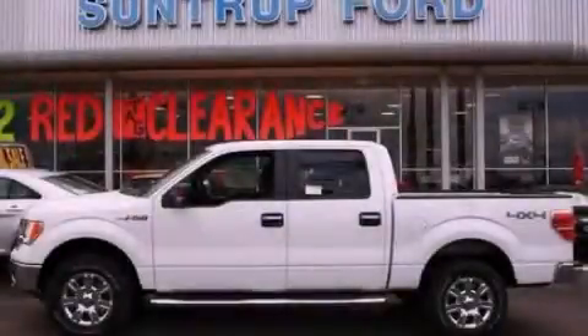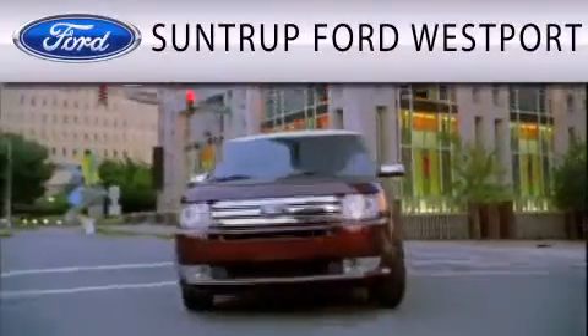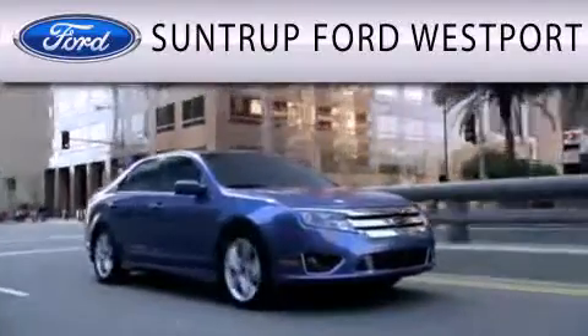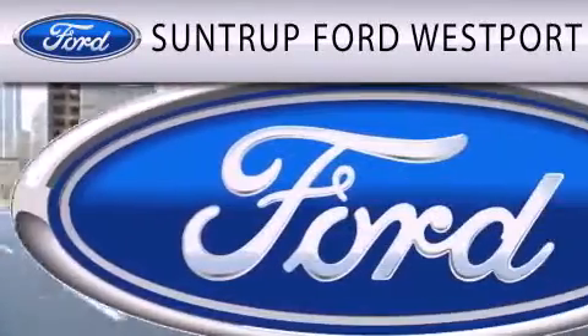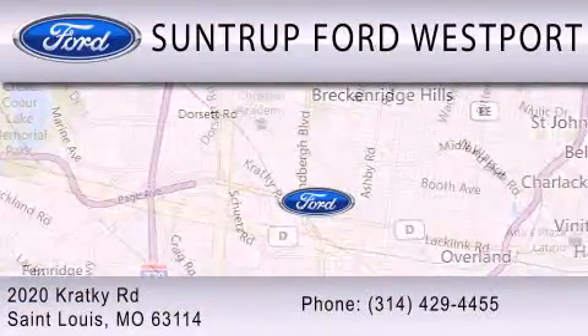We invite you to contact us today to learn more about this vehicle. SunTruck Ford Westport is dedicated to doing everything possible to ensure that the experience you have selecting your next vehicle is as pleasant as possible. We are located at 2020 Cracky Road in St. Louis.